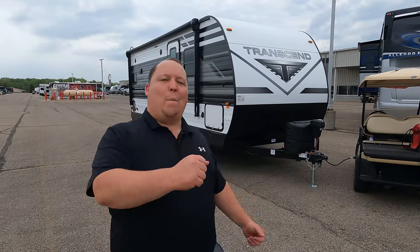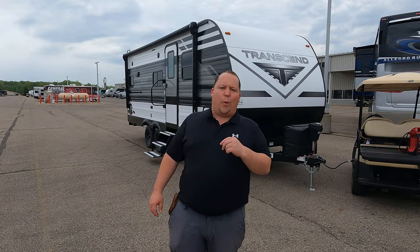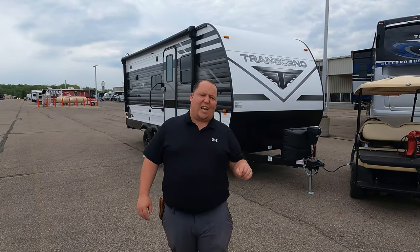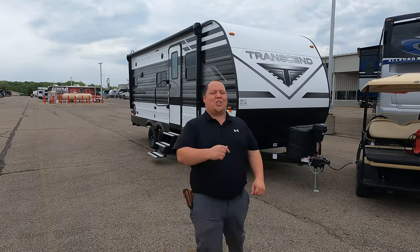Hey everyone, I'm Matt. Welcome back to another video. Today I am super excited — we're taking a look at an awesome entry-level travel trailer perfect for couples, made by Grand Design. This is a 2021 Grand Design Transcend model 200MK. We are going to look at the outside features first, then the inside features, and then give you three things we love about the Transcend and three things we dislike about it.